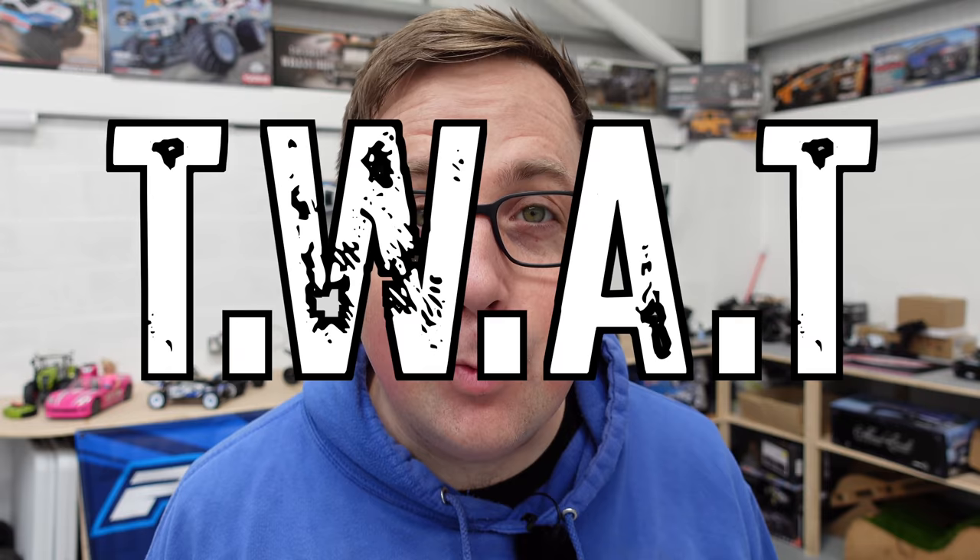It's Sunday, which means not only is it Easter, it's this week at Tomney's. Not a lot has happened this week, but let's have a quick look. I've had a little tidy up in the dirty work area.